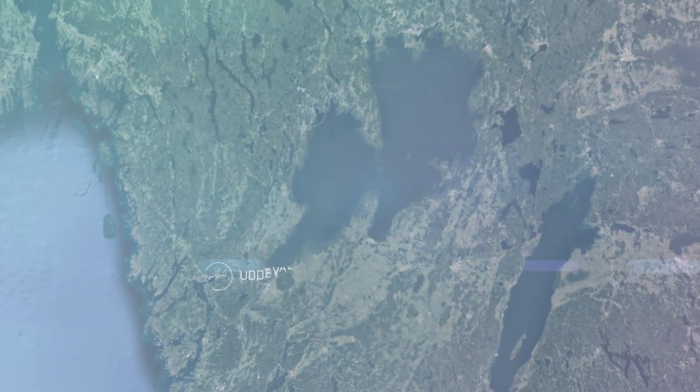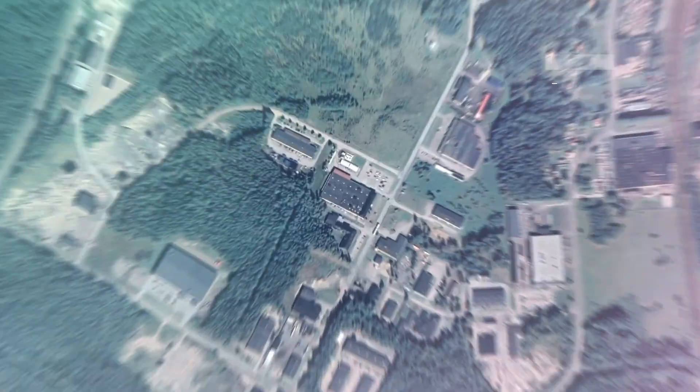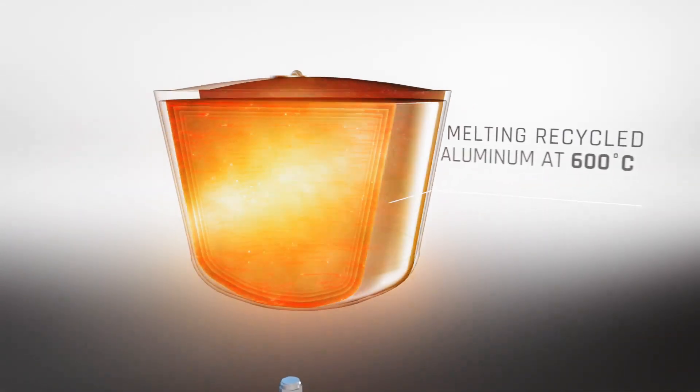Welcome to the tour of Azelio's facilities. We will start at our research and development facility in Årmår, Sweden. Here is the main hub for research and development of our long-duration energy storage system with a round-the-clock electricity and heat supply, TestPod.